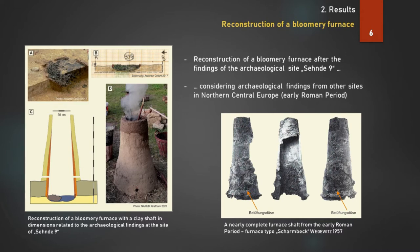Fragments of furnace shafts are very rare. There is only one nearly complete shaft, also dated to the early Roman period, from the site of Schambeck near Hamburg — a distance of 110 km to the site of Seende. It was excavated in the year 1957 by Willi Wegewitz. Thanks to Radomir Pleiner, this shaft is still mentioned and cited very often today.